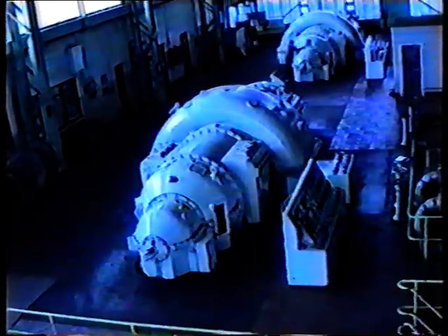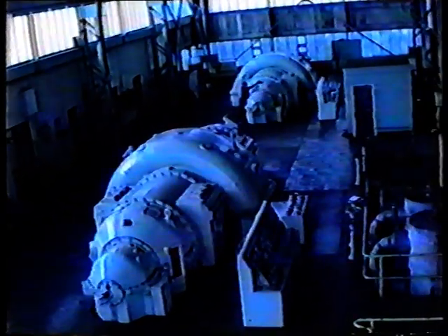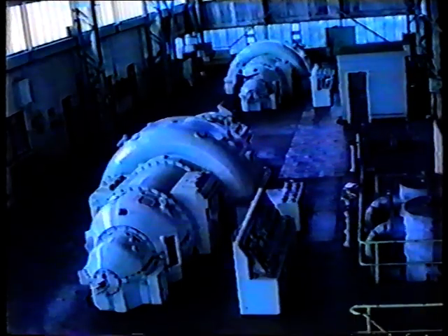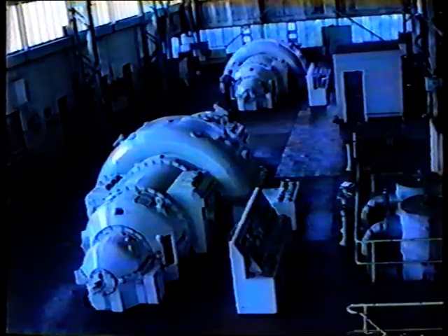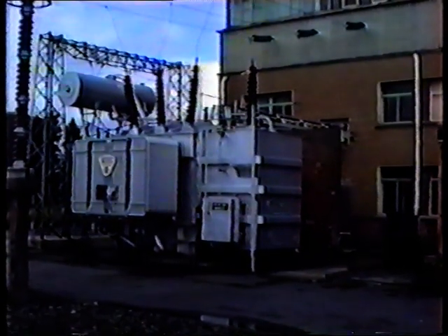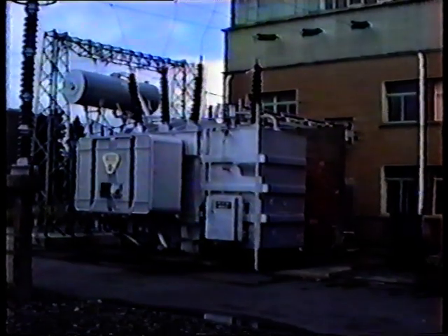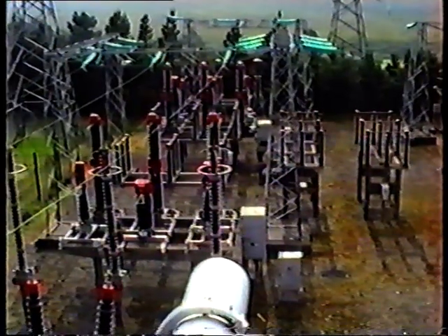The machine is then said to be on load and is now supplying load to the ESB network. To increase the load, more fuel is supplied to the boiler which produces more steam. Consequently, more electrical output is achieved. The electrical output from the machine, which is at 10,500 volts, is fed into a transformer which increases its voltage to 110,000 volts. It is then fed into the national grid for distribution.